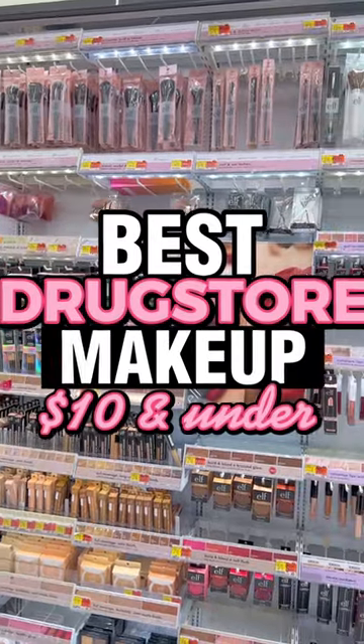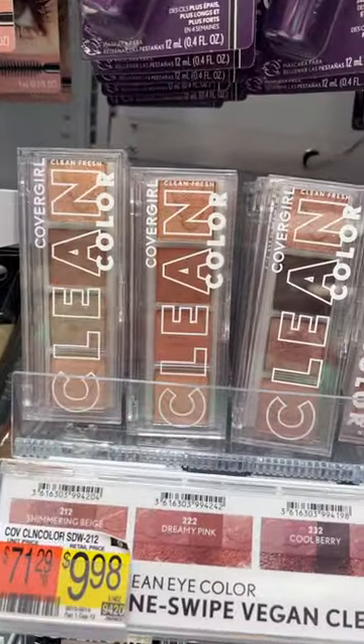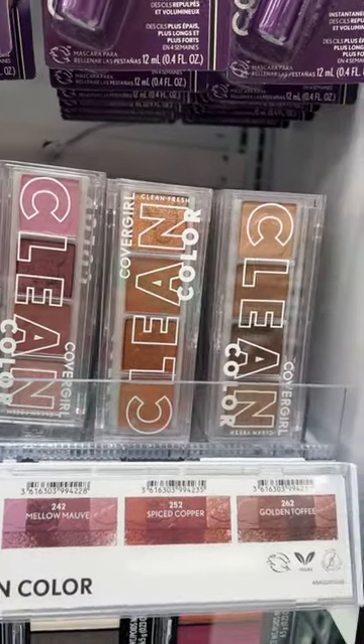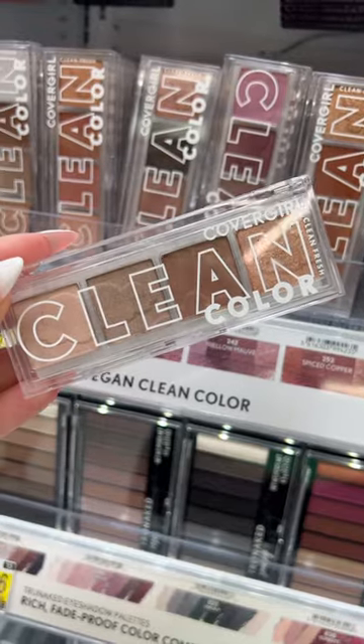Best drugstore makeup under $10. Let's go. I have been loving these new clean color eyeshadow palettes from CoverGirl. They come with four different shades. They're both pigmented and blendable. My personal favorite colorway is shimmering beige, but you can't go wrong with any of them.